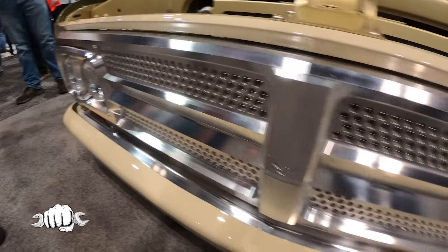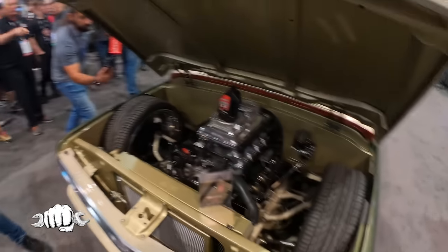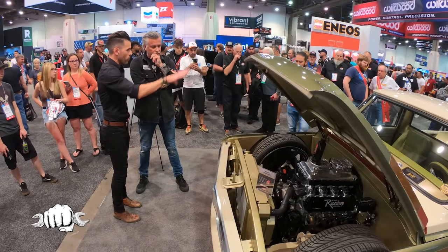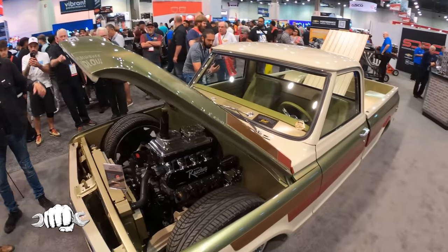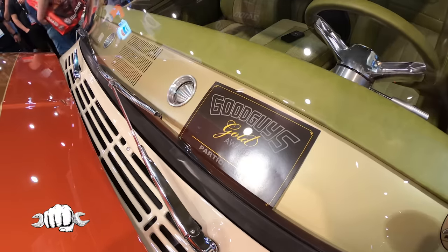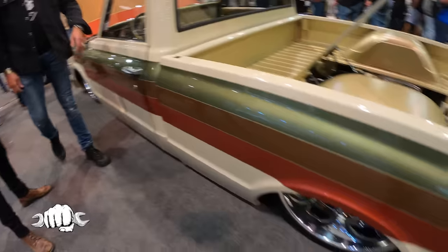How much of this is original? Because we saw you when you found this thing — it was in a field. You see this thing, you walk over and decide to buy it. How much of this is that original truck from your episode? Not much, to tell you the truth — maybe the cab and some doors. Because the original truck was a stepside and we went to a fleetside, and worked with our guys here at Scog and Dickey. It's so clean — that's wicked, it's wicked clean.